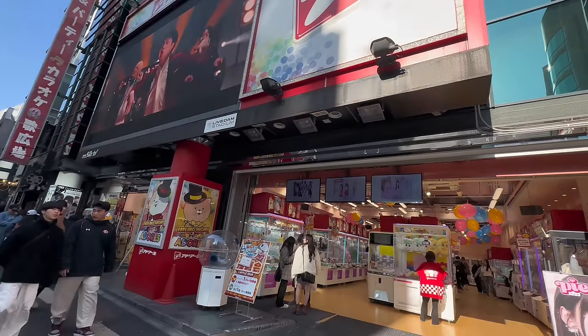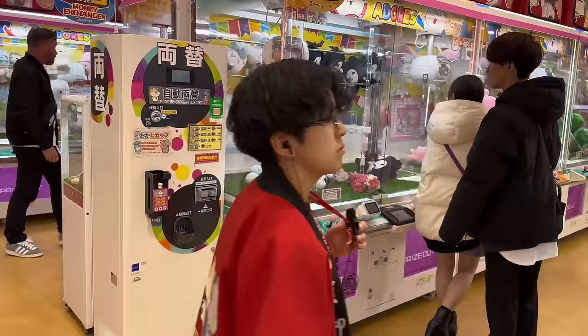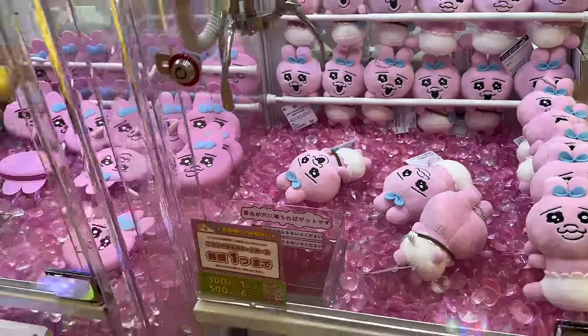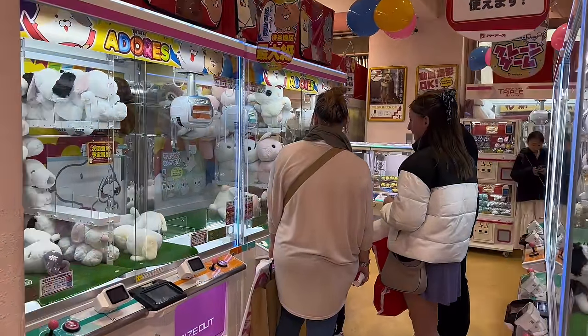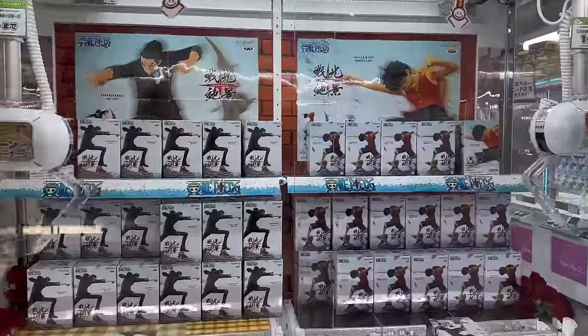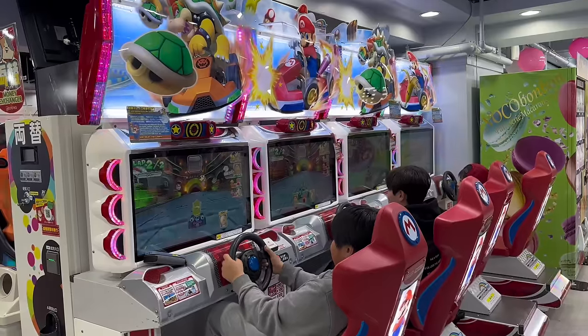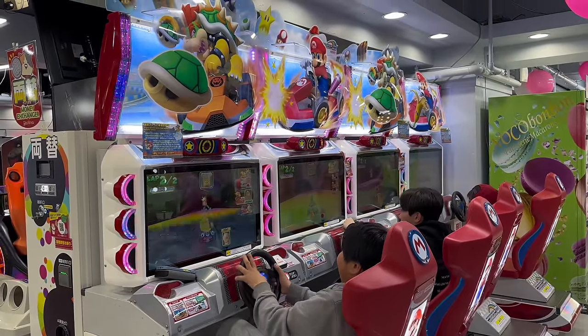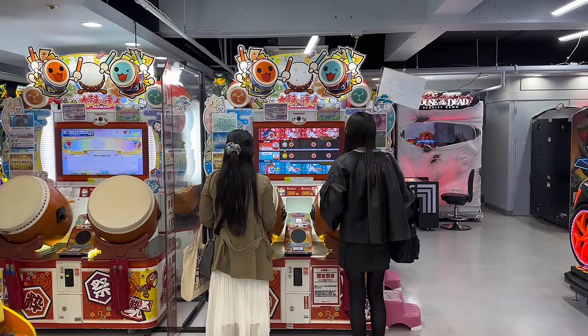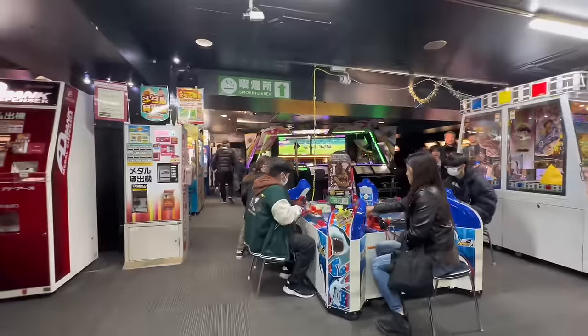Shibuya has an arcade called AdWords. It has four floors — the first and second floors are filled with a wide variety of crane games. This arcade is highly recommended, especially if you love dolls. They have a huge variety of options, ranging from anime themes to unique flash toys. On the third floor, you can enjoy photo booths and other games. Whether it's family, your partner, or friends, you will have a blast here!